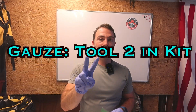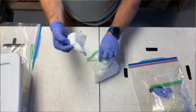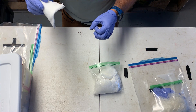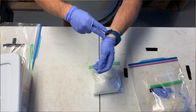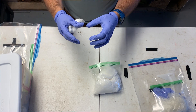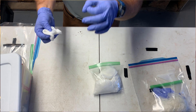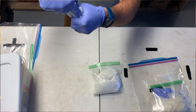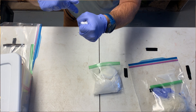Our second tool to stop bleeding is gauze. You'll use gauze to pack wounds you can't reach with your finger — like penetrating gunshot wounds, knife wounds, glass shards, or penetrating metal rods. You might need to pack the gauze down into the wound to hold pressure inside, as if your finger were in there. That pressure will hopefully tamponade or stop the bleeding.